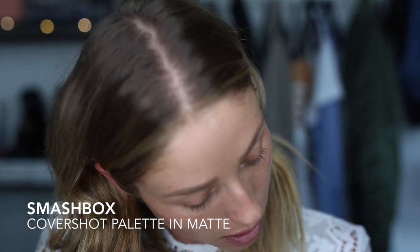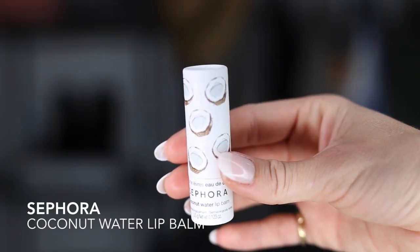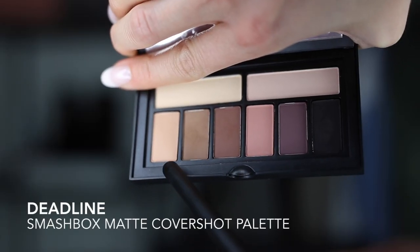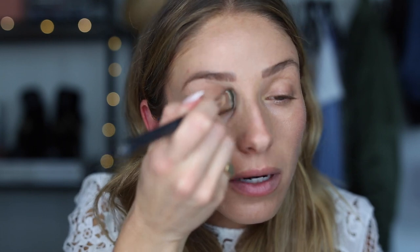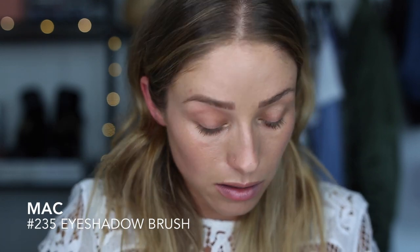I'm going to be using my Smashbox Cover Shop Palettes, mainly the matte eye palette. Before starting any eye or other makeup, I'm just going to use some lip balm so that by the time we do lips it'll have soaked in. Now I'm going to go in with the color Deadline and put it all over my lid — it's pretty much the same color as my lid so it'll just act as a primer and give a slight amount of color.